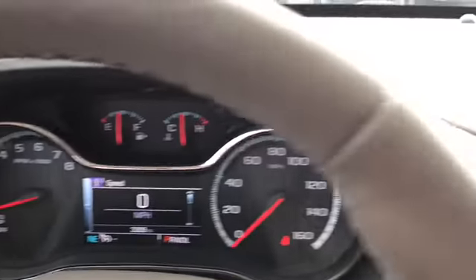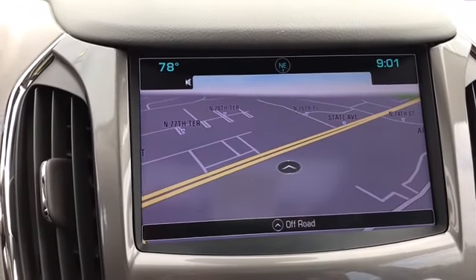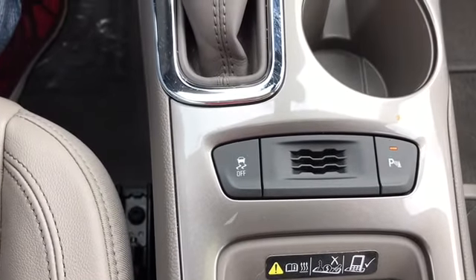Power windows. This vehicle is equipped with navigation. There's your climate control, as well as traction control and parking assist.